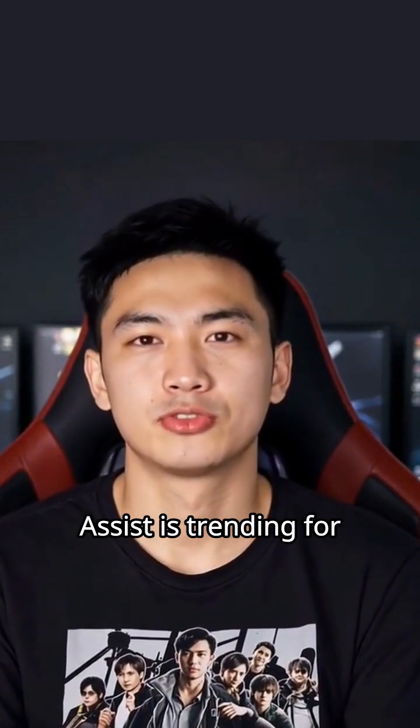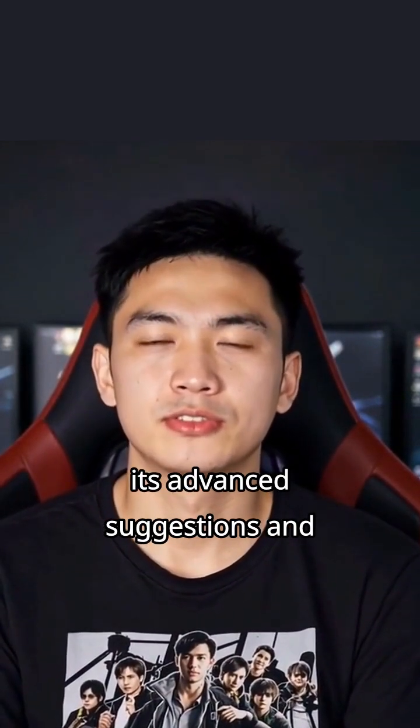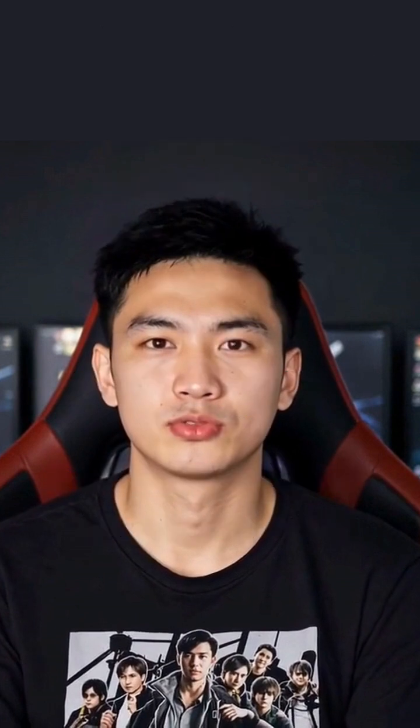Google's Gemini Code Assist is trending for its advanced suggestions and seamless integration with Google's ecosystem, perfect if you're already using their cloud services.